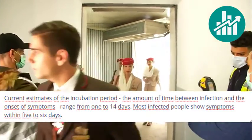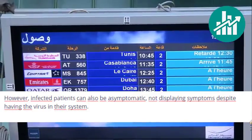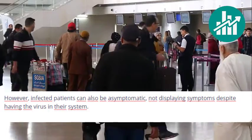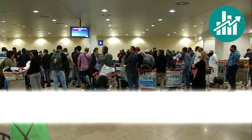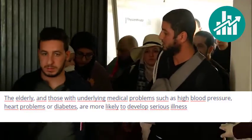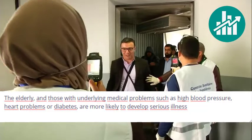Most infected people show symptoms within five to six days. However, infected patients can also be asymptomatic, not displaying symptoms despite having the virus in their system. The elderly and those with underlying medical problems such as high blood pressure, heart problems, or diabetes are more likely to develop serious illness.